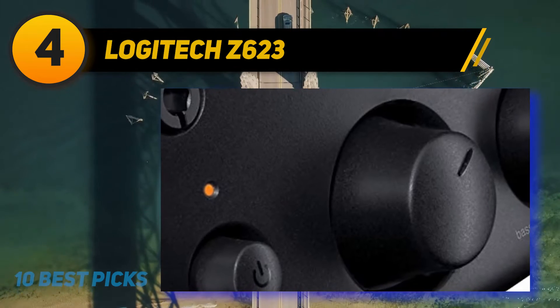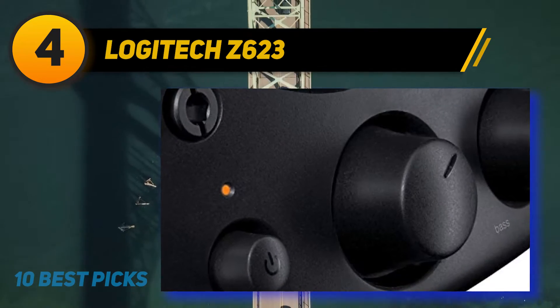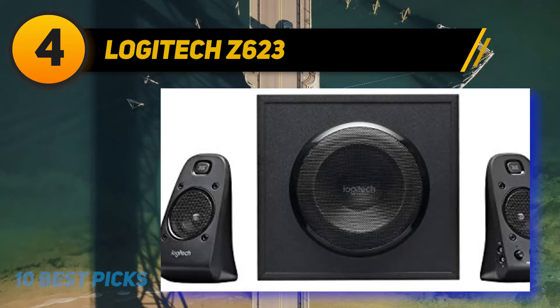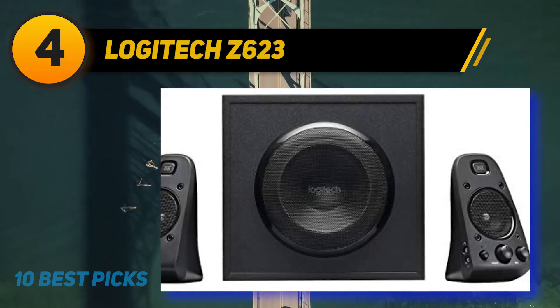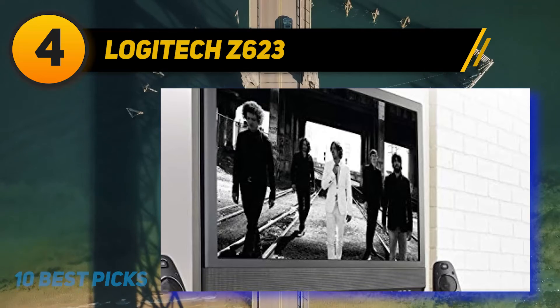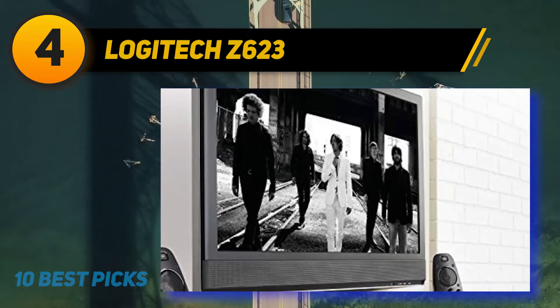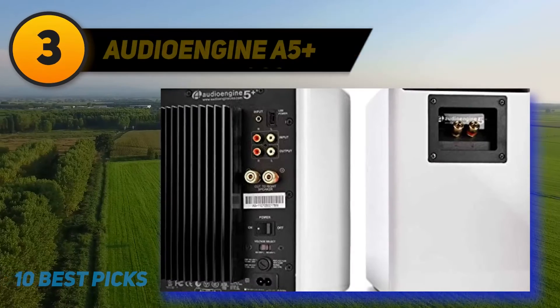The verdict: The Logitech Z623s are some of the best computer speakers providing full-range sound performance and loud output. They are a complete 2.1 sound system delivering 200 watts RMS with a 130-watt subwoofer. We were surprised at how much bass this entire speaker system has — the bass sounds deep and punchy, adding a lot of vibrancy to music and gaming sounds.